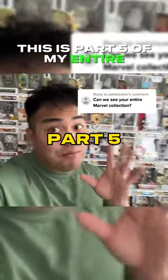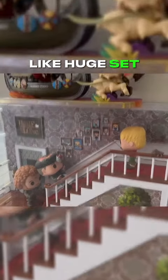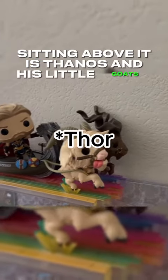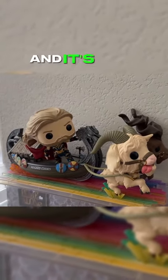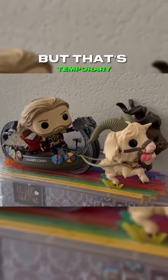Alright you guys, this is part five of my entire Marvel collection. And then from here, I randomly have this Home Alone huge set. But sitting above it is Thanos and his little goats, which is awesome. It's here just because I don't really have another place for it as of now, but that's temporary.